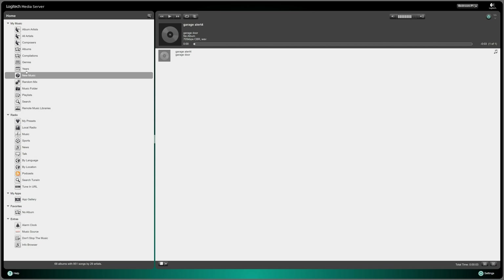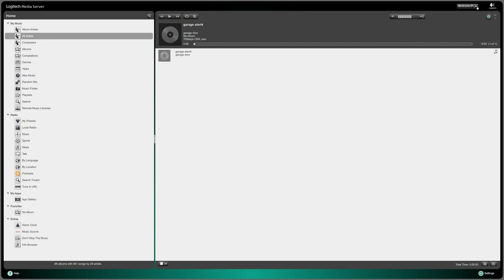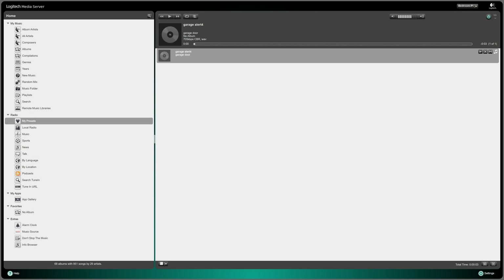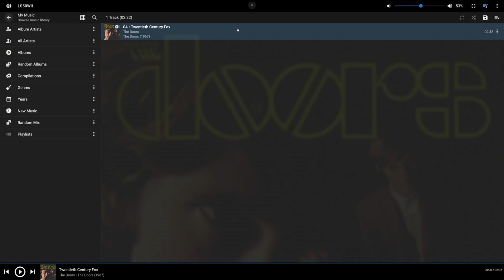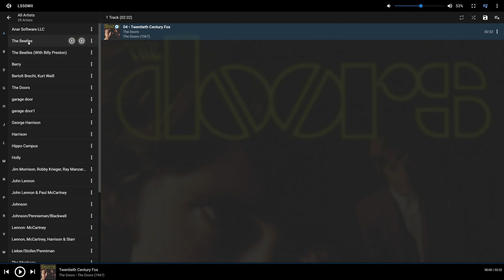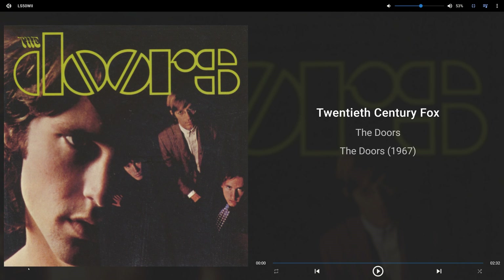So when I first saw the Logitech Media Server GUI, I thought it looked like something from 1995 — honestly total crap. I initially gave up on it until I did more research and found there was actually an improved GUI using what we call the Material Skin. Honestly it made it extremely nice, a lot easier to find things, and it felt very polished. So once I found this and actually played around with it a lot more, I really loved it. You can see here the now playing screen, which is awesome.